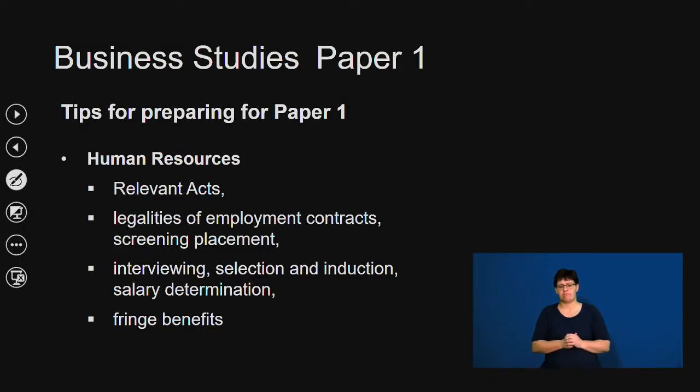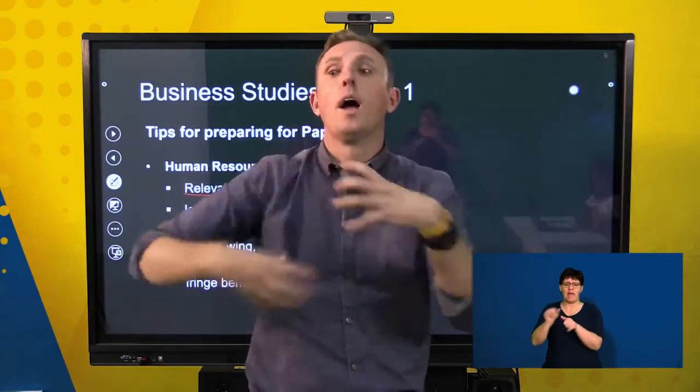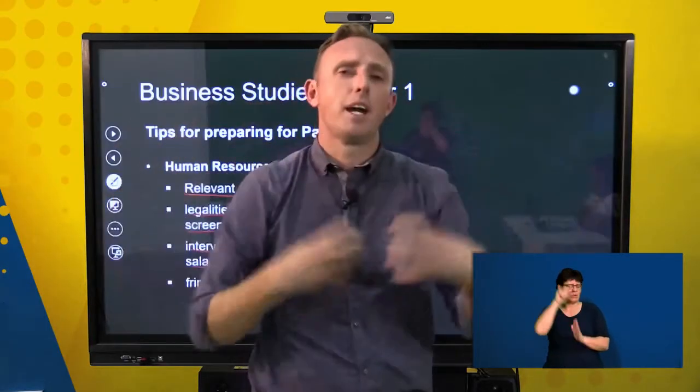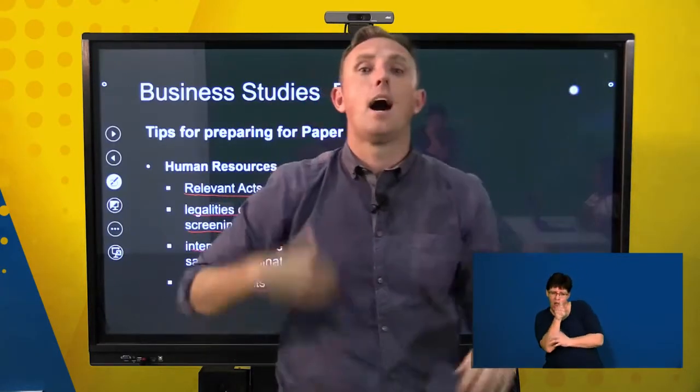For Paper 1 human resources, you need to know all the relevant acts applicable to human resources, such as the Employment Equity Act and Labour Relations Act, and how they impact the HR department. You also need to know the legalities of employment contracts, screening and placement of employees, interviewing, selection, induction, salary determination, and fringe benefits. Human resources is quite in-depth, so break down each section and understand how they fit in.